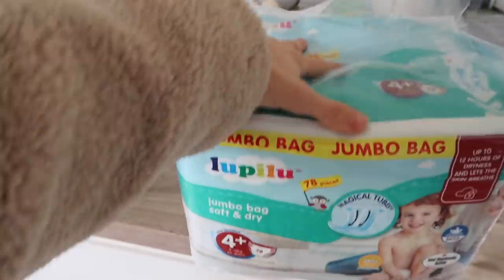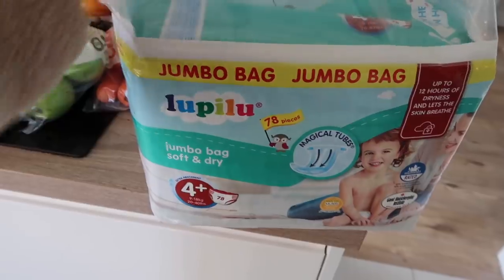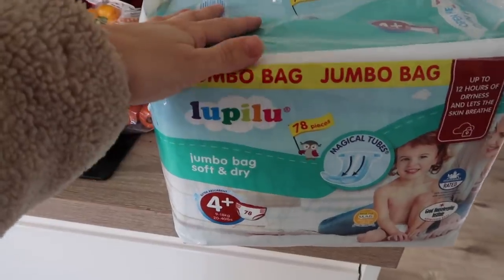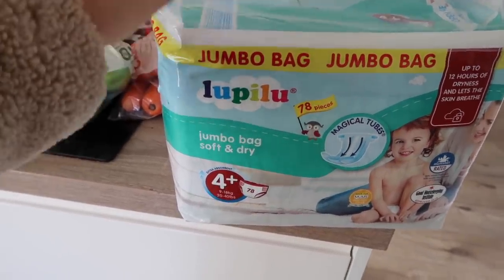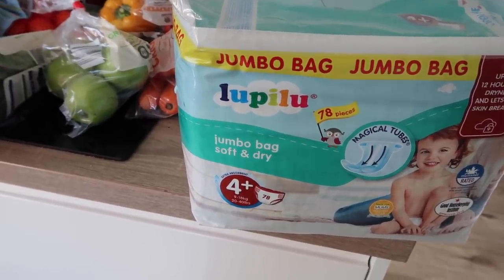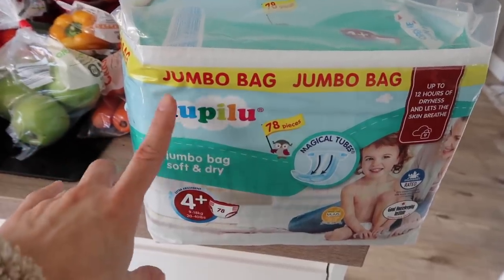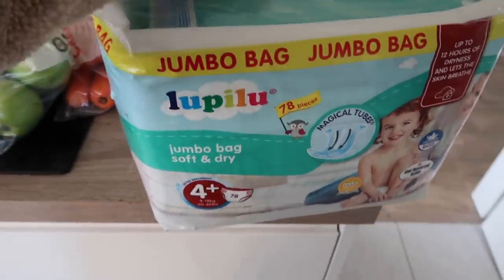We're starting off with the baby products just to get these out of the way. I get the Lupilu 4 plus nappies for Marcus and these have always been really good. We've used these for about six months at least and they are the best supermarket nappies I have ever found. I can't recommend them enough — if you're expecting a baby, go and try the Lidl nappies. I recommended them to my sister who was having problems with leaking and she said she is truly converted. They're really cheap as well.